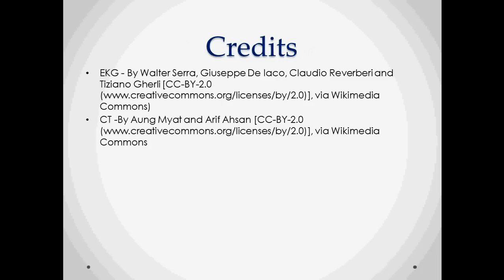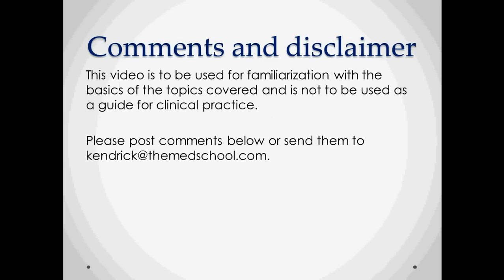Thanks to the people who provided the pictures. Please make comments if there are any errors in this video or if there's any important information left out. Do not use this as a guide for clinical practice — it is mainly designed for medical students or anyone else who wants to learn about disease as an overview.